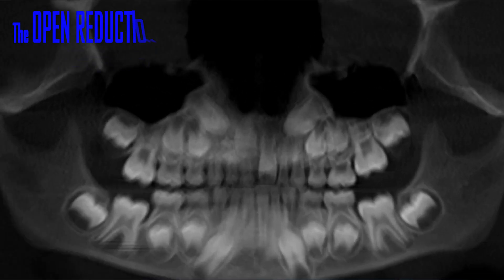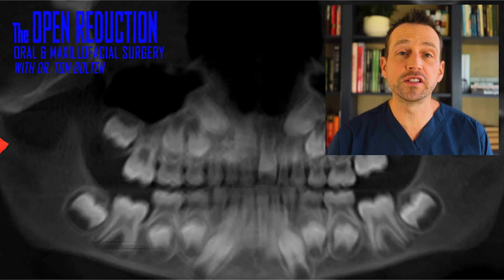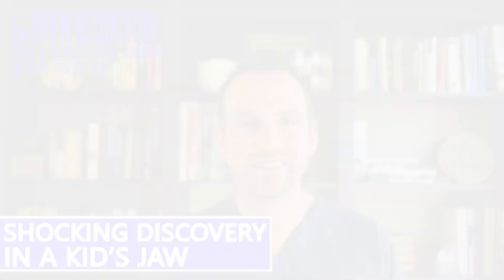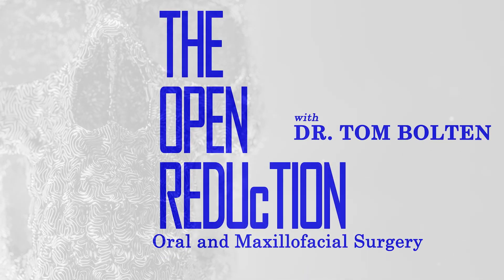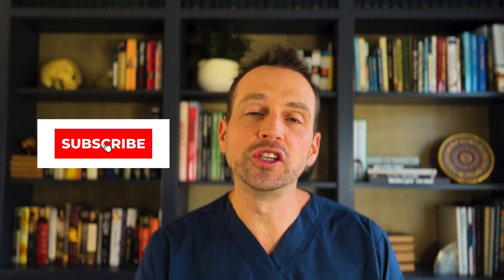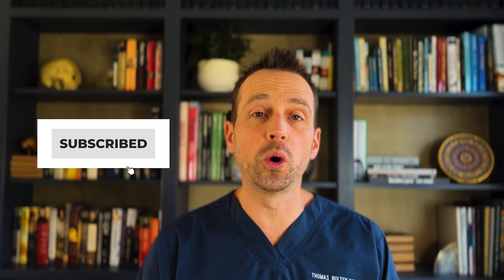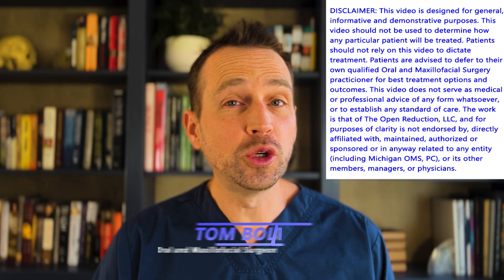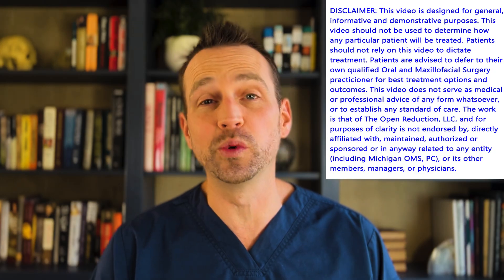An eight-year-old comes to the office because his parents are concerned his front teeth haven't erupted yet. Welcome to The Open Reduction, your channel covering all topics in oral and maxillofacial surgery. I'm Dr. Tom Bolton, and today we're talking about delayed tooth eruption for an unexpected reason.